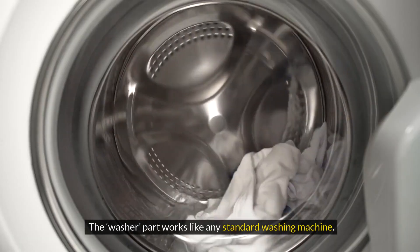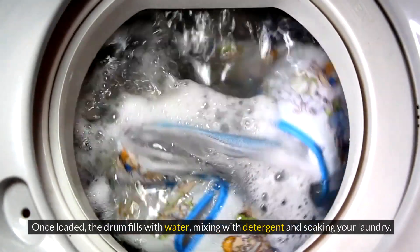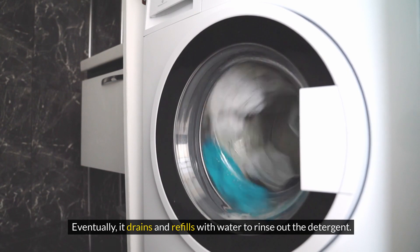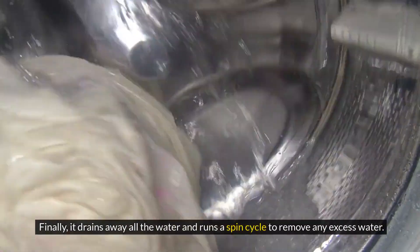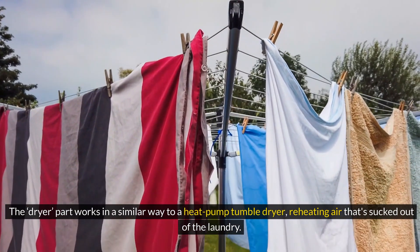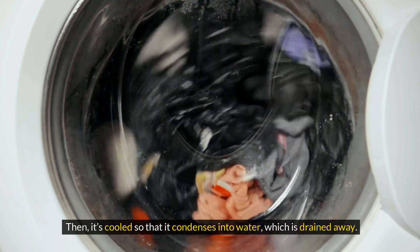The washer part works like any standard washing machine. Once loaded, the drum fills with water, mixing with detergent and soaking your laundry. The drum then moves around via an agitator. Eventually, it drains and refills with water to rinse out the detergent. Finally, it drains away all the water and runs a spin cycle to remove any excess water. The dryer part works in a similar way to a heat pump tumble dryer, reheating air that's sucked out of the laundry, then cooled so that it condenses into water, which is drained away.